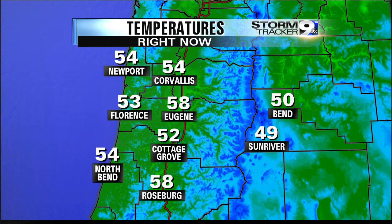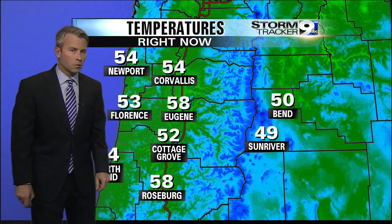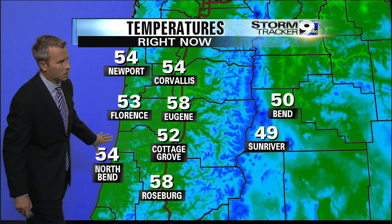49 degrees in Sun River right now, 58 in Eugene. Cooler in Corvallis and Cottage Grove and on the central and south coast — everybody holding right around 53 to 54 degrees going into overnight tonight.